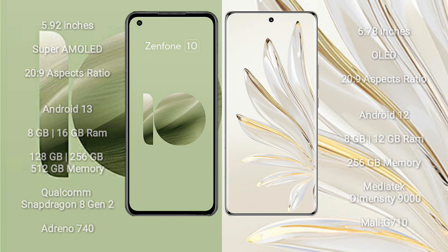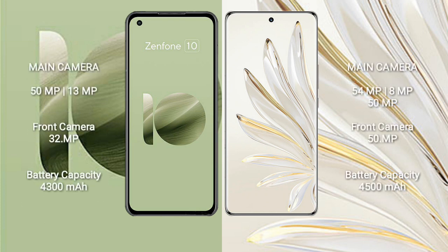Asus Zenfone 10 features a dual rear camera setup: 50MP plus 13MP, and a front camera of 32MP. Honor 70 Pro Plus features a triple rear camera setup: 54MP plus 8MP plus 50MP, and a front camera of 50MP.